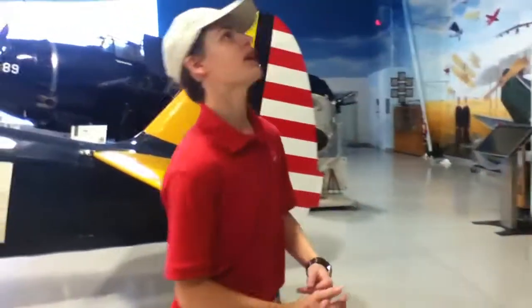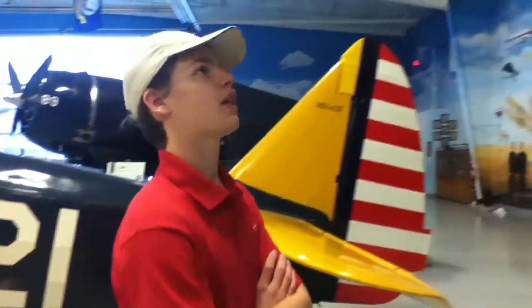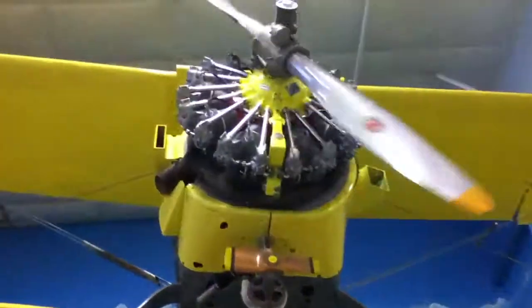This aircraft has a Pratt & Whitney R-985 Wasp Minor 9-cylinder radial engine. They were also equipped with Pratt & Whitney R-1300 9-cylinder radial engines, and all aluminum alloy construction for ailerons for maneuverability.